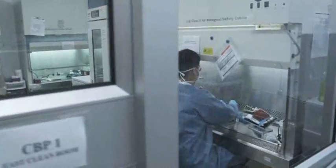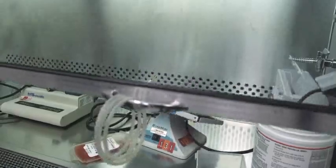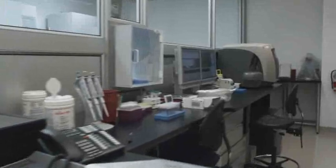Stem cells are removed from the cord blood inside biological safety cabinets. These are located in specially designed, air-filtered, clean labs. We use only closed, sterile methods.